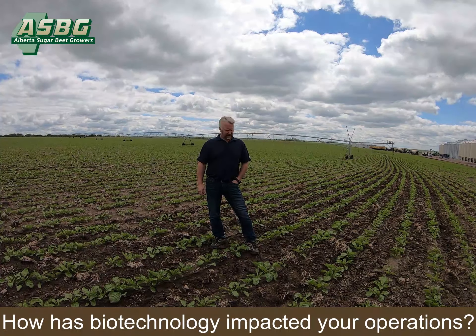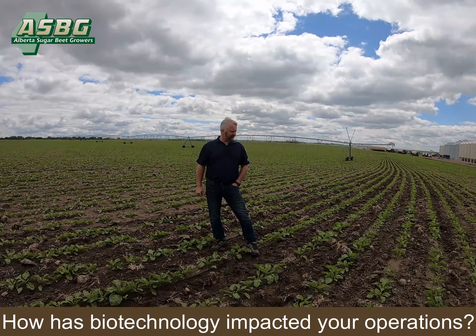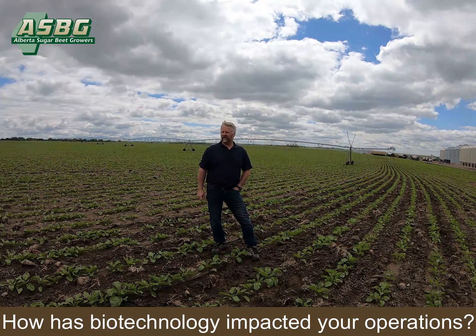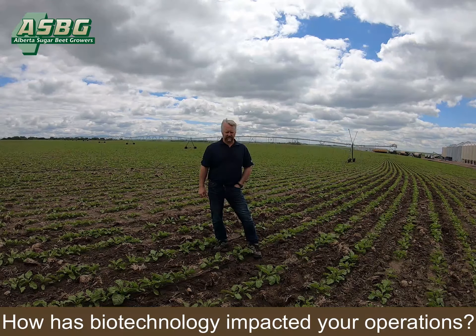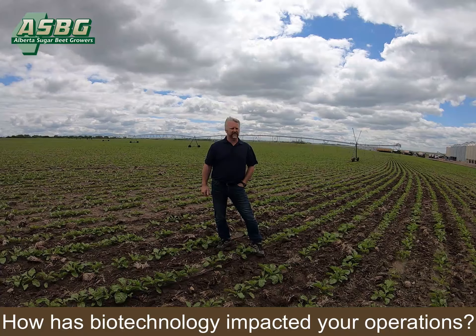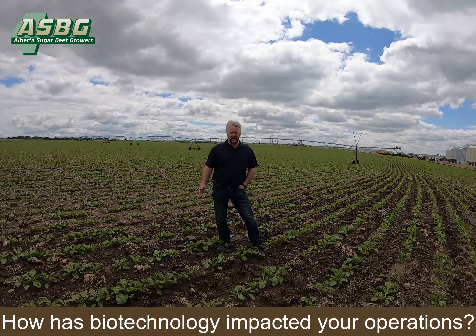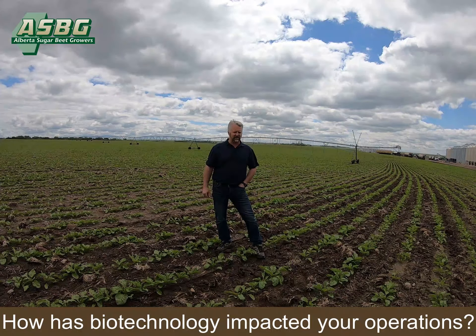We're standing here in a herbicide-tolerant patch of sugar beets, and you can see that this was Timothy ground last year. If we were farming these beets under the old conventional system, we would have had to till this ground at least two or three more times. We would not be able to grow it on a residue this heavy, and there would have been a lot more weeds, a lot more chemicals, a lot more applications, and a lot more passes on this ground.